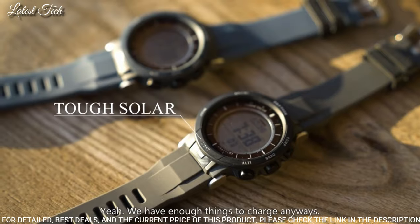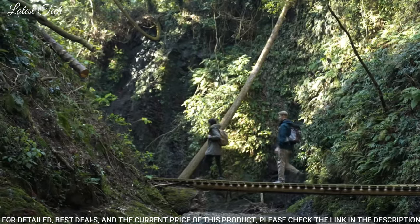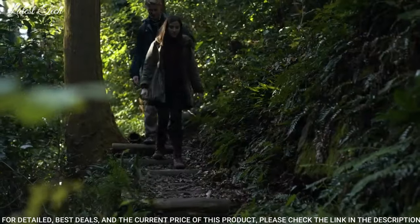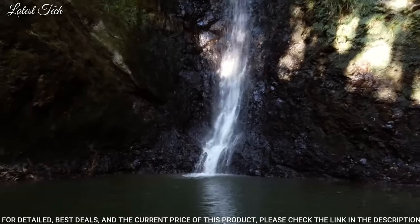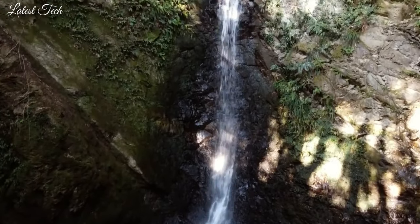The following features are equipped: cold resistance, altimeter, barometer, compass, thermometer, world time, chronograph, alarm, backlight, power reserve indicator, countdown timer, perpetual calendar, day, date.